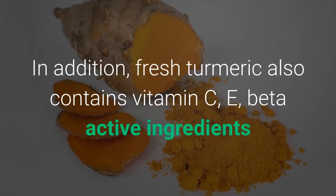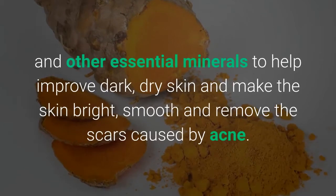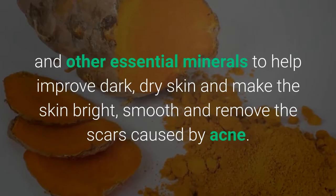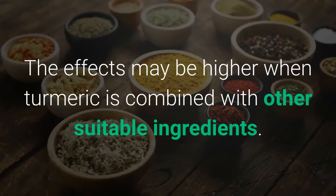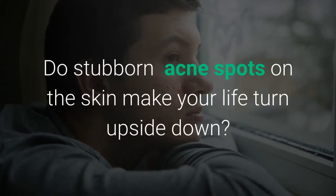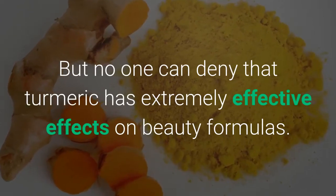Fresh turmeric also contains vitamin C, E, beta-active ingredients and other essential minerals to help improve dark, dry skin and make the skin bright, smooth and remove scars caused by acne. The effects may be higher when turmeric is combined with other suitable ingredients. Do stubborn acne spots on the skin make your life turn upside down? No one can deny that turmeric has extremely effective results in beauty formulas.